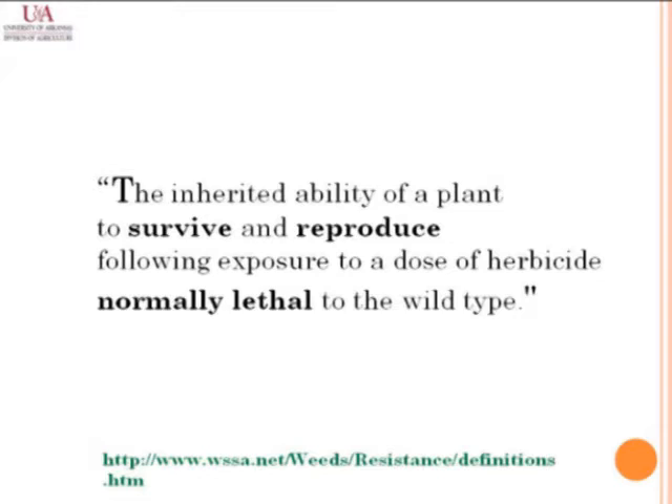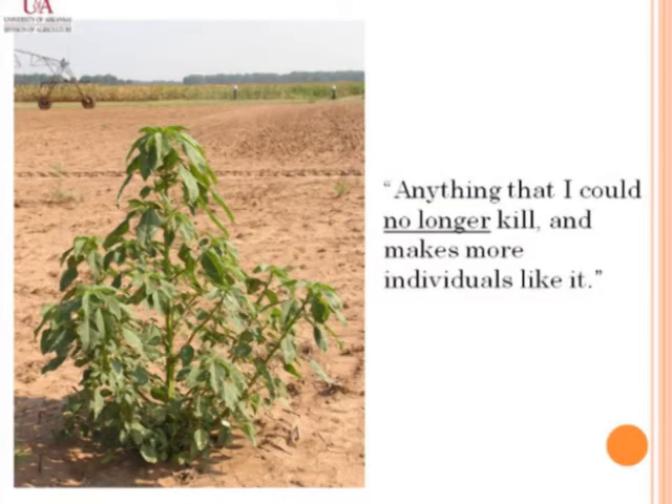Resistance is the ability to survive an application of a herbicide that used to kill them. The key word is that the herbicide normally was lethal and now it's not anymore. Here's pigweed, of course. You may say that definition is very complicated — I'd say it's anything in my farm that I could no longer kill and that would make a lot more plants like it. And so that would work too.